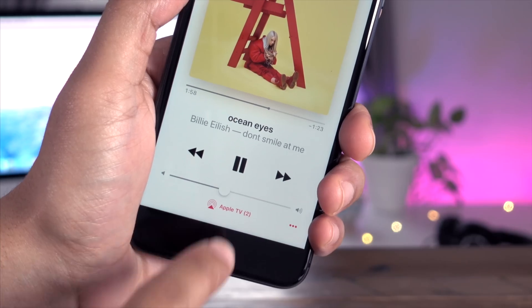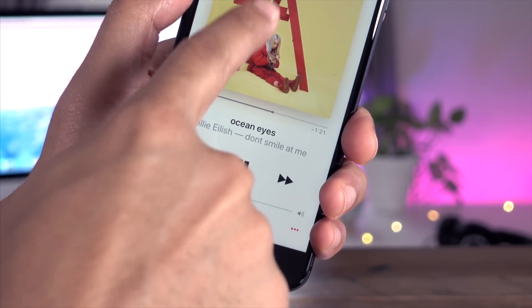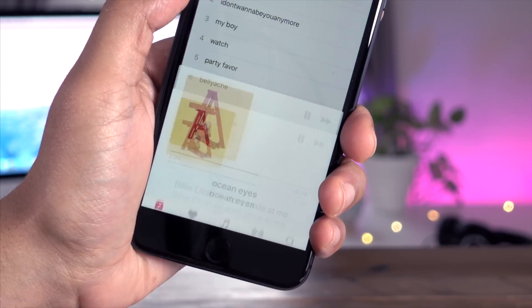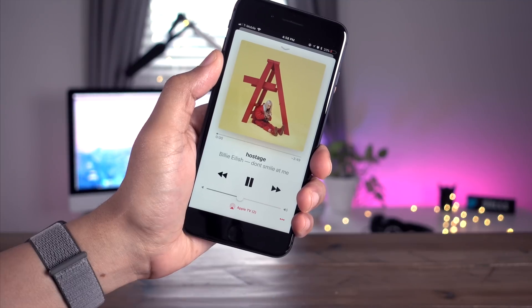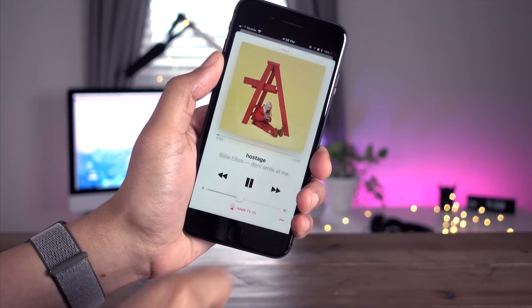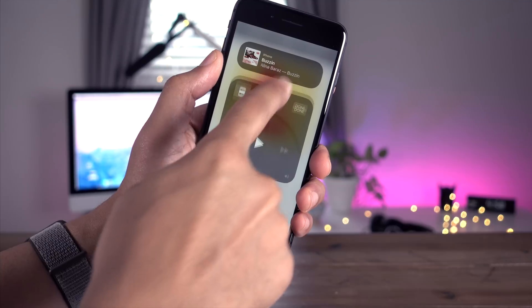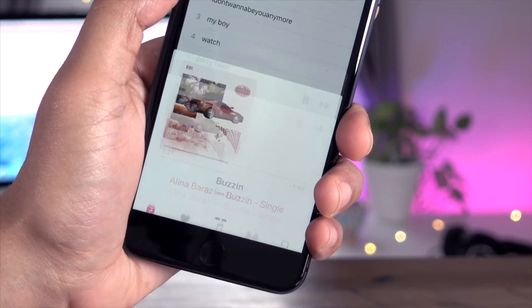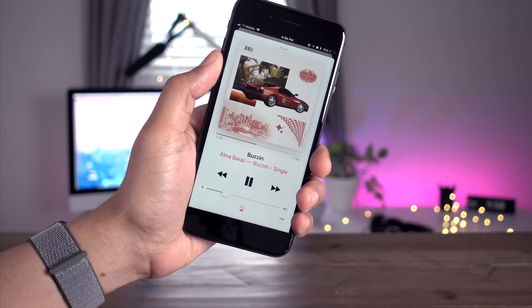You can also control playback directly from the Music app. Right now I'm controlling the Apple TV — it says Apple TV 2 because I have two Apple TVs. I can control playback there, then tap this button and switch over to my iPhone and control playback right on my iPhone from the same interface. And this will work with HomePod as well.